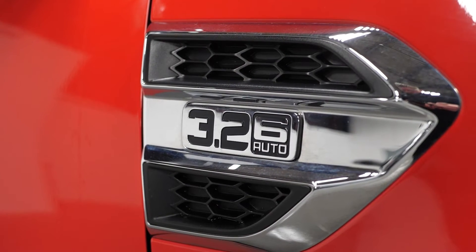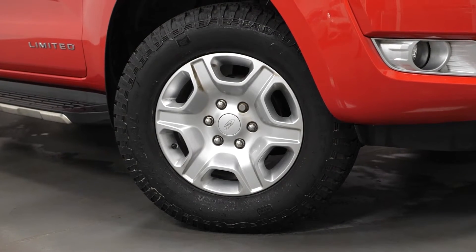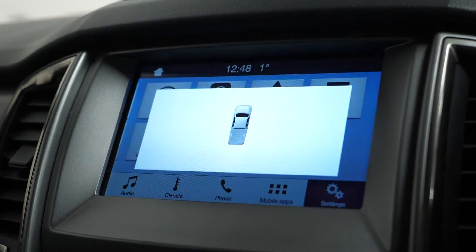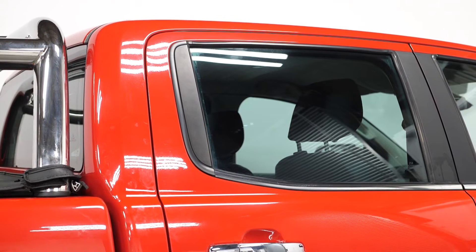The limited specification gets you 17 inch alloy wheels, Ford SYNC 3 touchscreen system, rear parking sensors, heated leather front seats, and rear privacy glass.